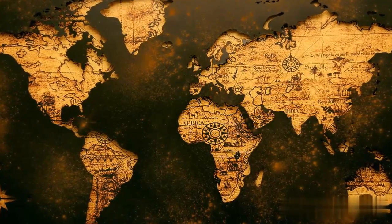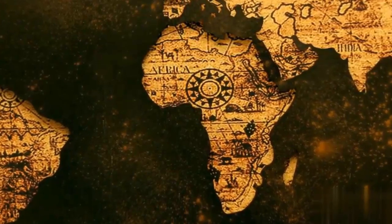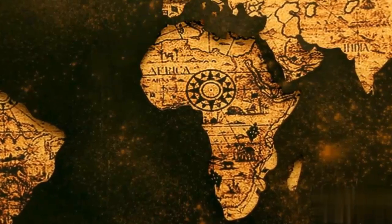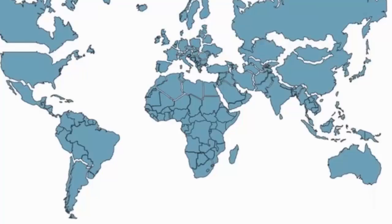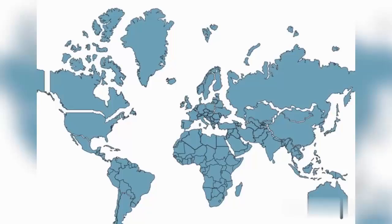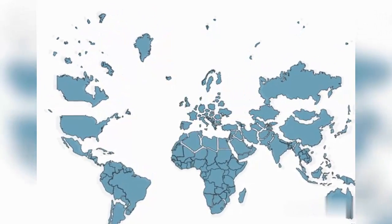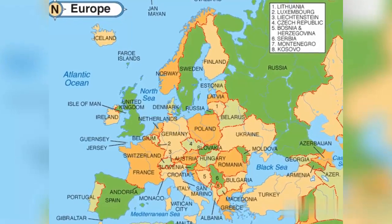The map of Africa that we're used to seeing is, in fact, incredibly distorted. Did you know that Africa is larger than the United States, including Alaska? In fact, it's almost three times the size. And what about Canada? Africa is roughly 1.5 times bigger than the size of the entire country. And let's not forget about Europe — Africa dwarfs the European continent, being nearly four times larger.